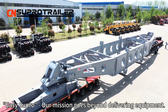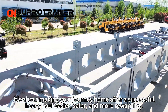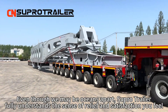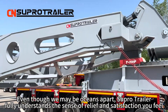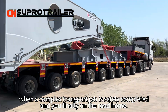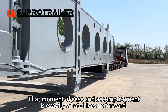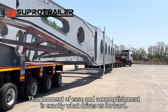Our mission goes beyond delivering equipment. It's about making your journey home after a successful heavy haul easier, safer, and more rewarding. Even though we may be oceans apart, Supertrailer fully understands the sense of relief and satisfaction you feel when a complex transport job is safely completed and you are finally on the road home. That moment of ease and accomplishment is exactly what drives us forward.